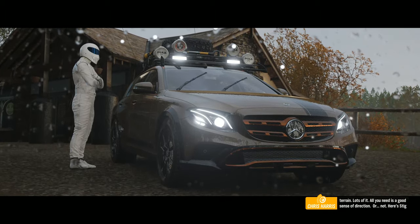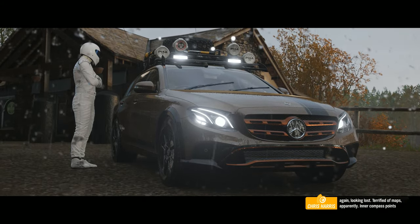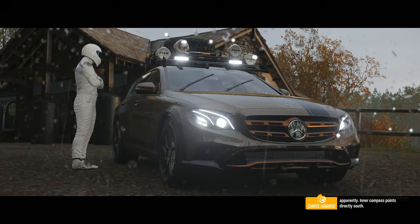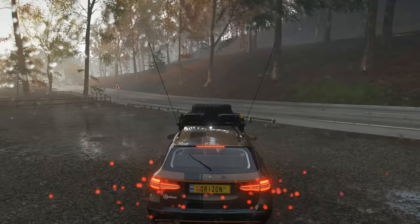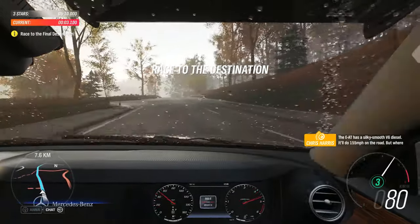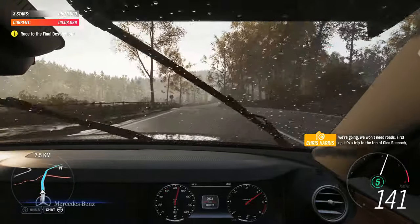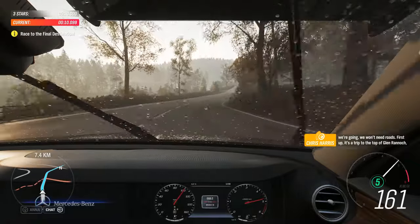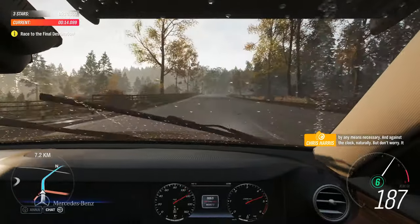All you need is a good sense of direction. Or not. Here's Stig again, looking lost. Terrified of maps, apparently. Inner compass points directly south. The E-A-T has a silky smooth V6 diesel. It'll do 155 miles an hour on the road, but where we're going, we won't need roads. First up, it's a trip to the top of Glen Rannoch, by any means necessary and against the clock, naturally.